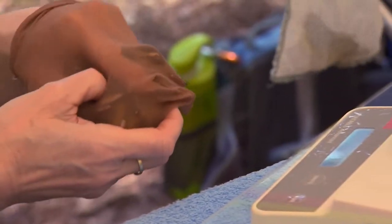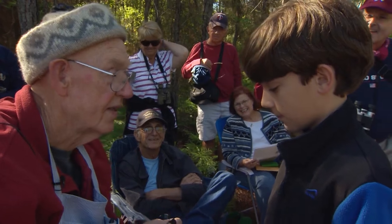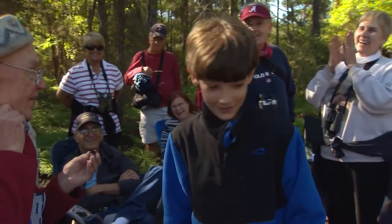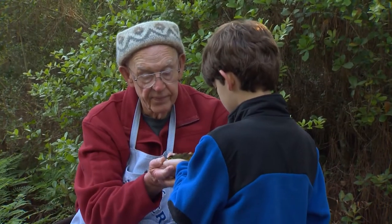The weight will give us an indication of how healthy that bird is. Although the information gathered during the banding process is important, helping people connect with nature is the real payoff. If we can have a little child's hand and we can put a bird in it and let him hear its heartbeat and release it, we got him for life.